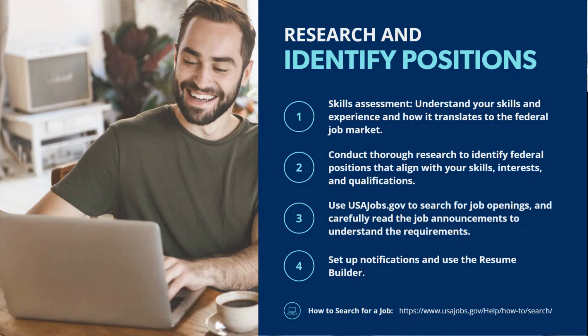Another helpful filter is the hiring path. If you haven't heard of this one before, it refers to specific categories like Schedule A for individuals with disabilities. Other hiring paths include opportunities for veterans, graduates, military spouses, and the general public. You can filter which one meets your needs — these filters can help narrow down your search or potentially open it up to more opportunities depending on your eligibility.